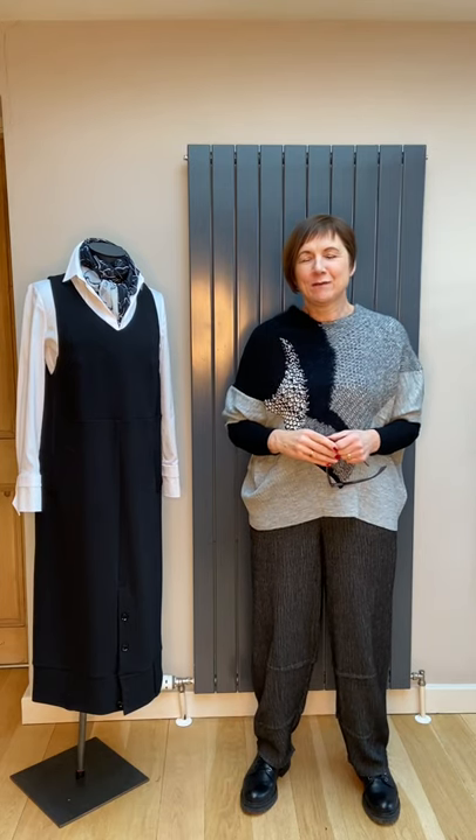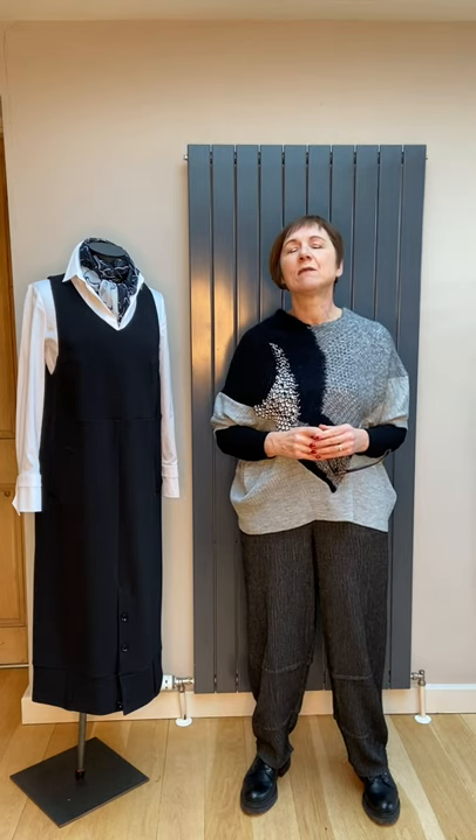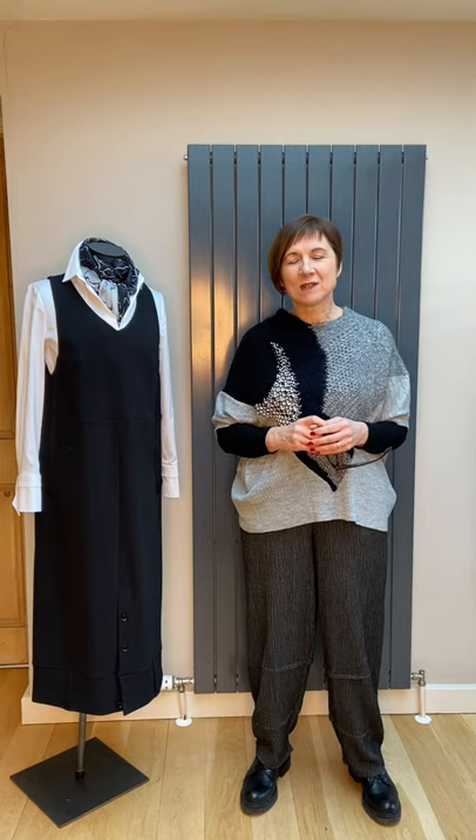Hello everybody and welcome to From My Home to Your Home part two. Today it's the turn of the lovely Crea Concept Collection. Crea Concept is designed in Paris and made in Turkey. It's a brand that we have had at Bridge for many many years. It's a great favourite with a huge following, and we've got some lovely pieces left this season — because of lockdown, we've got some great bargains.